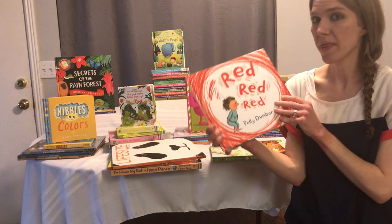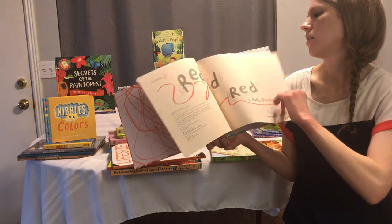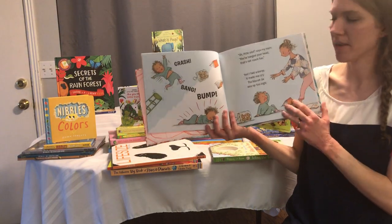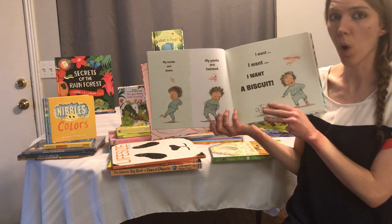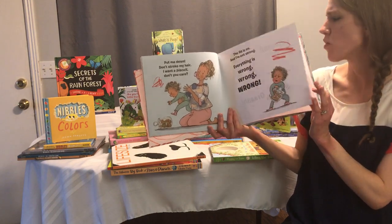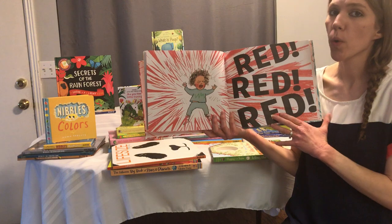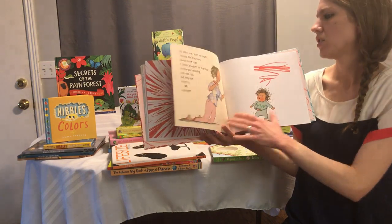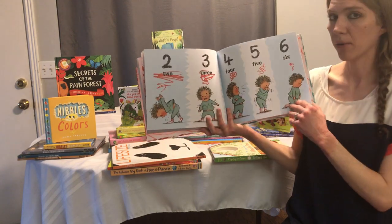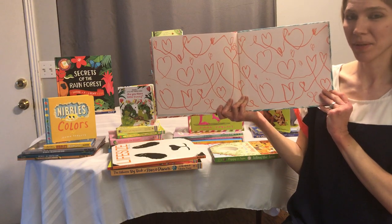This one is called Red Red Red — it's a great book for feelings. It's really scribbly at the beginning because the character is not happy. He climbs up to get a biscuit from the jar, crash bang bump, falls down, and says 'I want, I want, I want a biscuit.' Everything is wrong, wrong, wrong — everything is red, red, red. She says, 'Why don't we count to 10 instead?' He's not very happy at first, but as he starts to count he gets more okay. By the time he gets to 10, he's happy again and gets to have a biscuit with his mom.